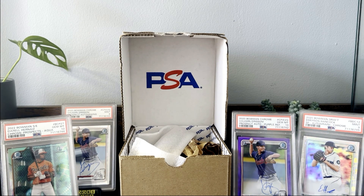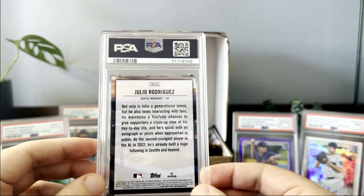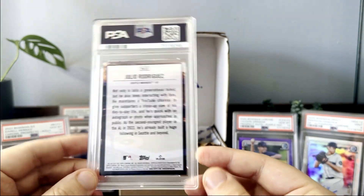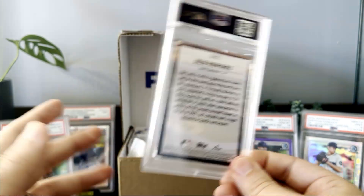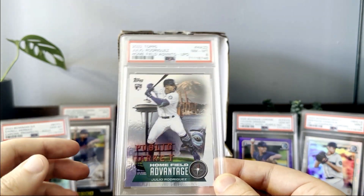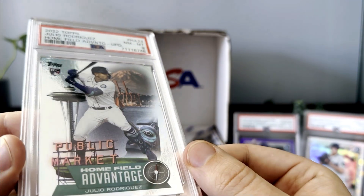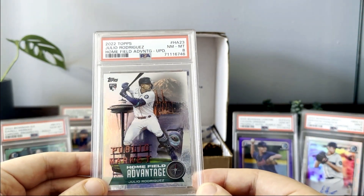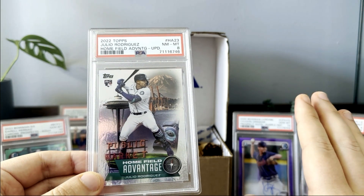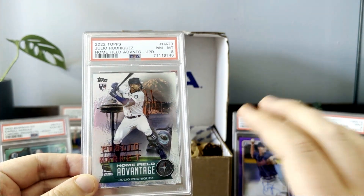The next one is a card I wanted to specifically discuss — the Home Field Advantage Julio Rodriguez. I pulled this out of a hanger pack, which was really fun. My wife picked it out for me and I opened it in the car, which I never do with retail. We got an eight on it. You can notice it has these bluish ink spots all over the right side — I saw those when I was submitting the card, and there are a few more at the bottom as well.